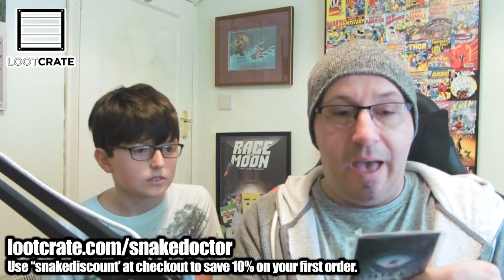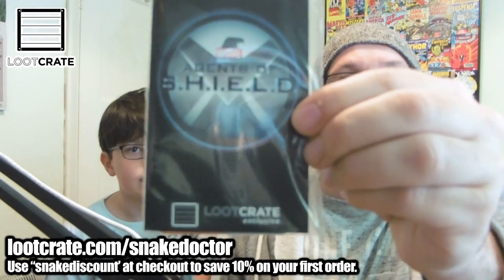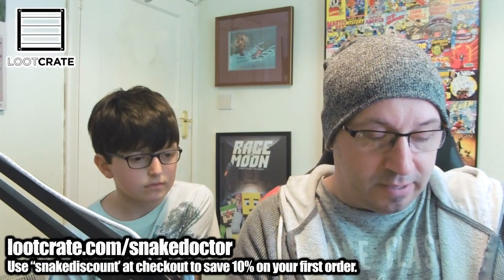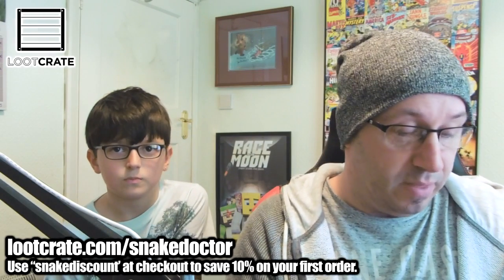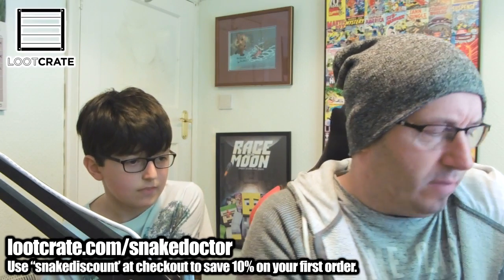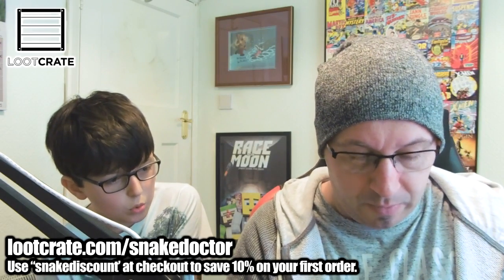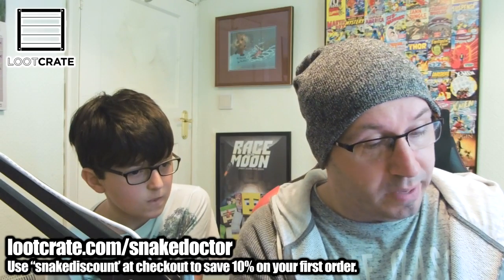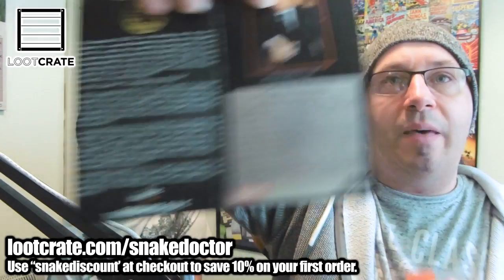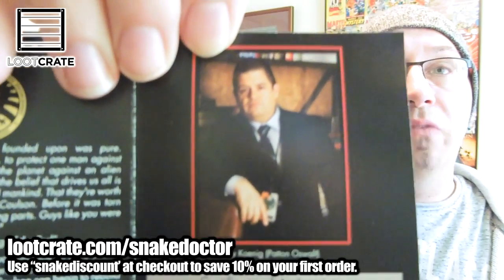We have an FX Collectibles Agents of Shield Loot Crate exclusive. Let's take it out of the pack and see what it is. FX Collectibles - I've never heard of them. It's obviously an American thing. It's like a prop replica. There's one of the guys out of Agents of Shield, the Marvel series - if you haven't seen that it's quite cool. He's got his little badge thing on.